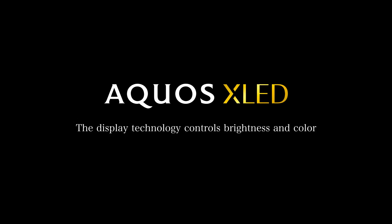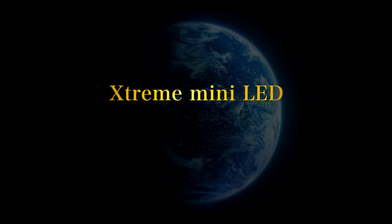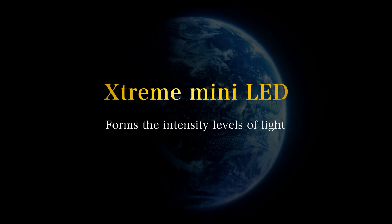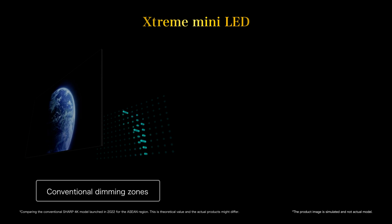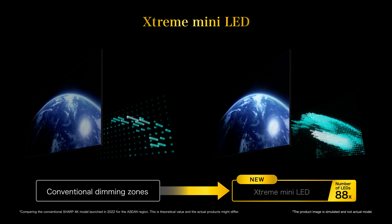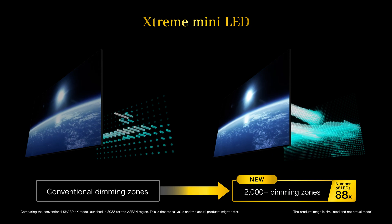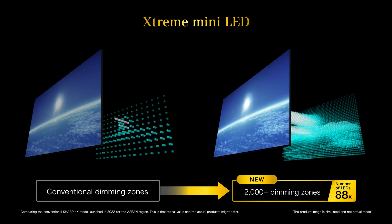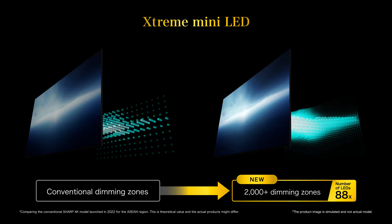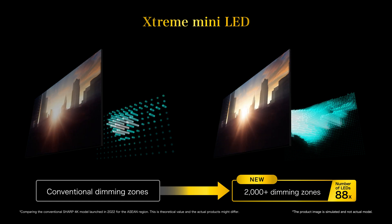Aquos XLED's high picture quality technology controls brightness and color. Extreme Mini LED forms the intensity levels of light, reproducing high brightness by dividing the backlight into 2000+ dimming zones, and uses 88 times more light sources than conventional LEDs. This allows precise control of the intensity level of light, which synchronizes with the images and enhances both brightness and black reproduction.